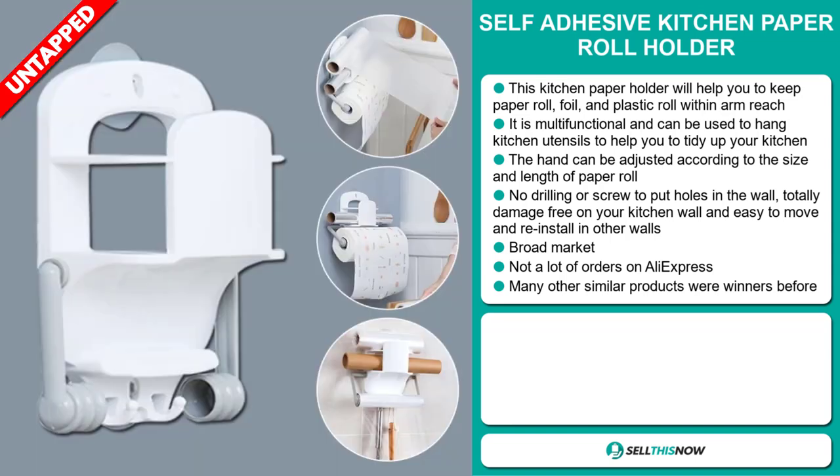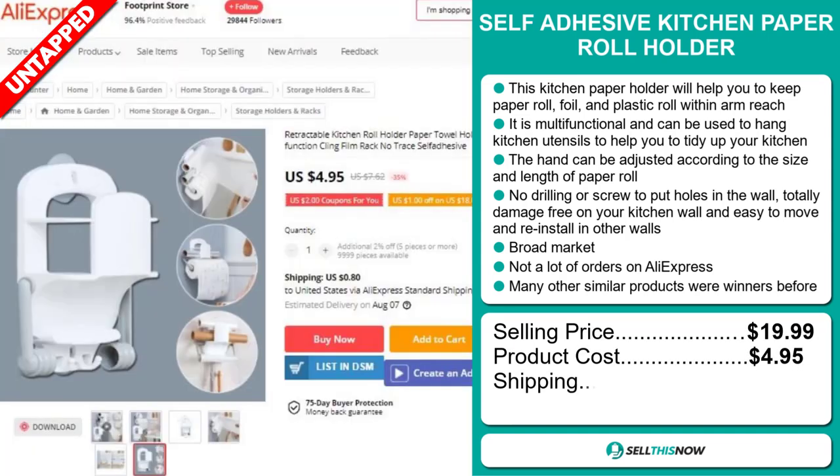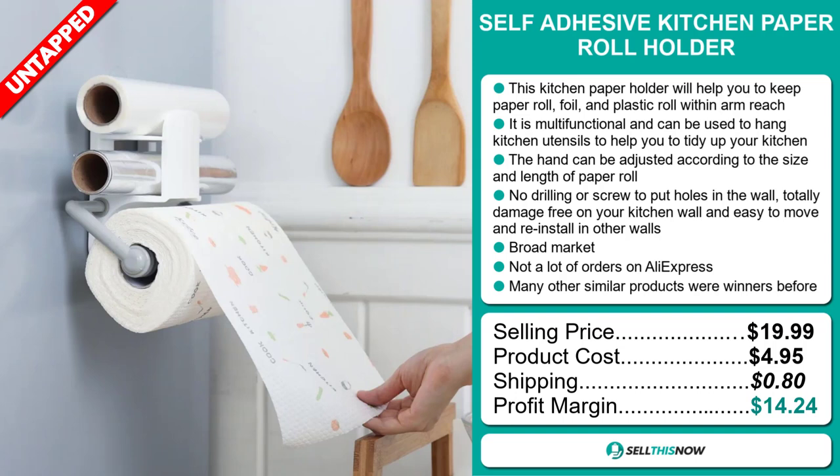Many other similar products were winners before on the market. The selling price for the self-adhesive kitchen paper roll holder is just under $20, whereas the product cost is only $4.95. Shipping will set you back $0.80, so you're looking at a good profit margin of $14.24.